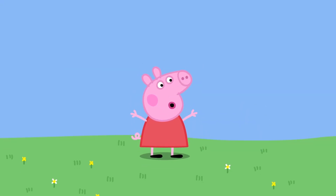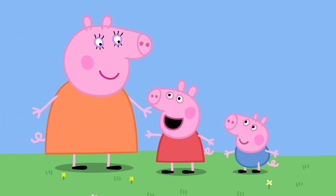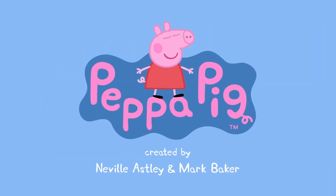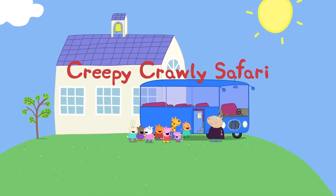I'm Peppa Pig. This is my little brother George. This is Mummy Pig. And this is Daddy Pig. Peppa Pig. Creepy Crawly Safari.